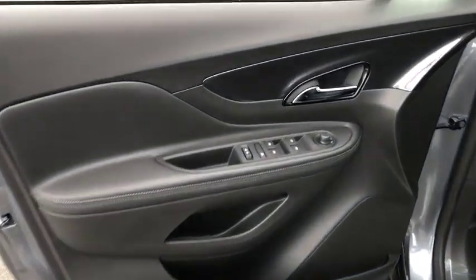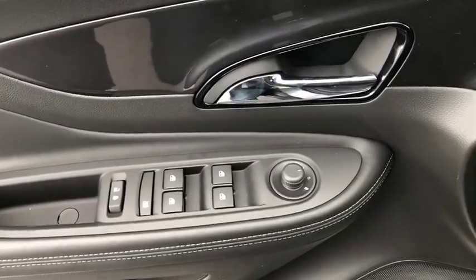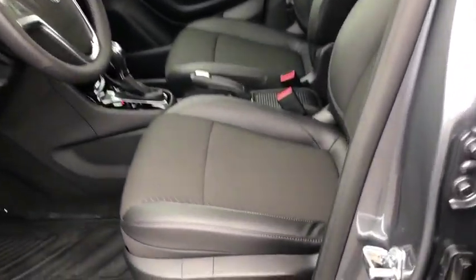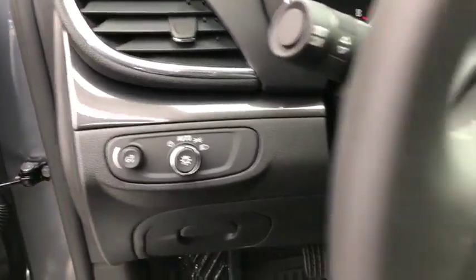Here are some of this vehicle's great options: remote engine start, keyless entry, backup camera, leather-wrapped steering wheel, power steering, adjustable steering wheel, driver lumbar, cruise control, aluminum wheels, front floor mats.